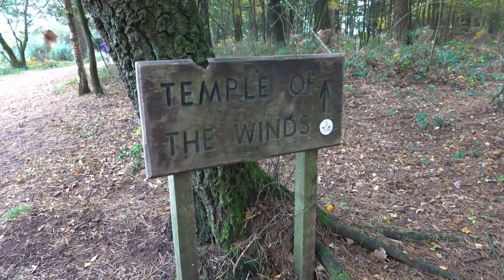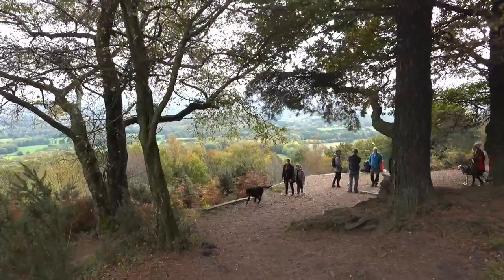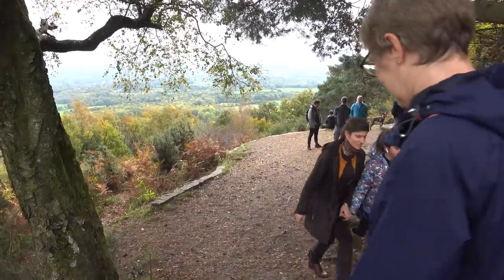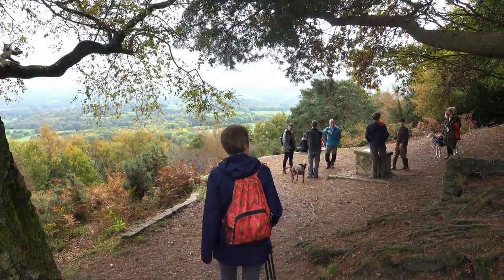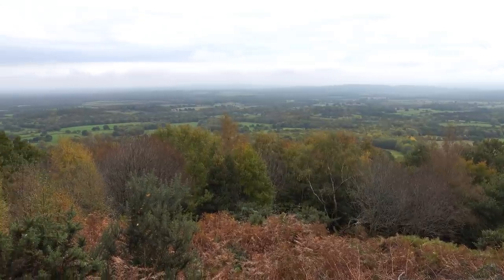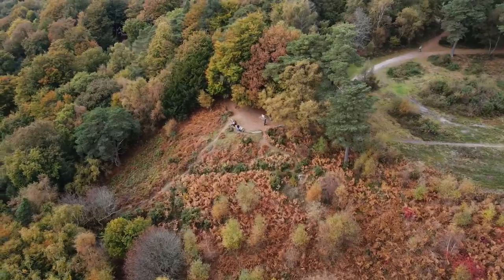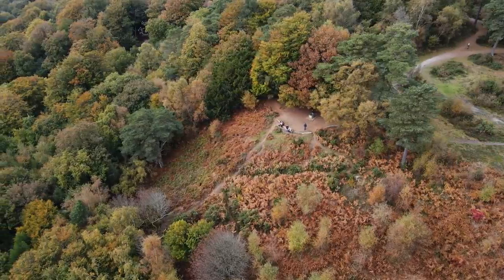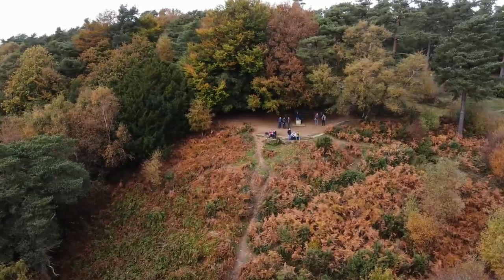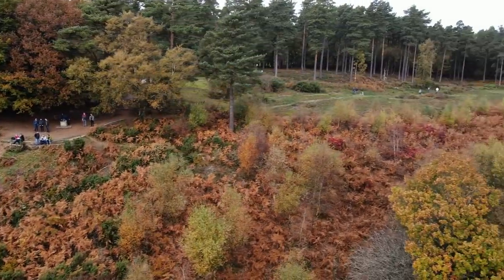The Temple of the Winds is a viewpoint where you can look south towards the South Downs. This viewpoint was created in memory of Mabel Hunter, the wife of Edward Hunter, who gave this land to the National Trust. Edward had made his fortune as a printing magnate and he bought this land and gave it to the National Trust because he couldn't bear to see it being sold off. Thanks to Edward's generosity, we are all able to enjoy this place to this very day.